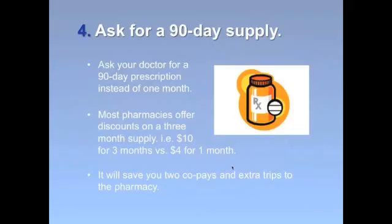Tip number four: instead of getting your 30-day supply, ask your doctor to write you a 90-day prescription. Most pharmacies offer discounts on a three-month supply — for example, $10 for three months versus $4 for one month. Buying in bulk can save you two copays and all those extra trips to the pharmacy.